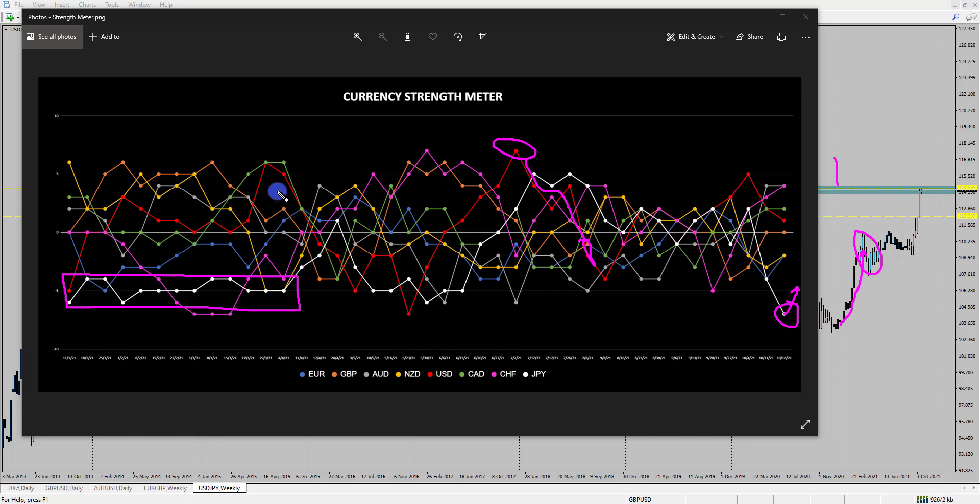Until around April, where we started to see the dollar dip and the yen gain strength, which created a short-term pullback in the market. Now that we've broken out of that area, we've reached a key resistance level, and the yen is at minus seven while the dollar is potentially getting weaker based on recent analysis. So if the dollar starts moving down and the yen finds a chance to strengthen, we could see a trend reversal opportunity.